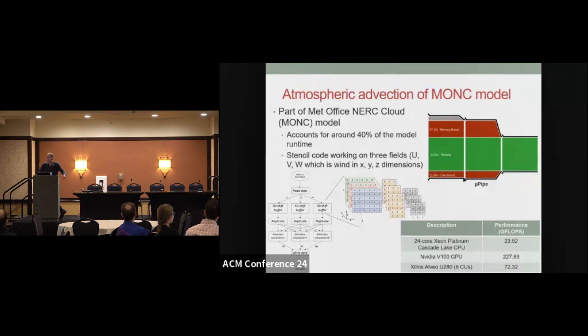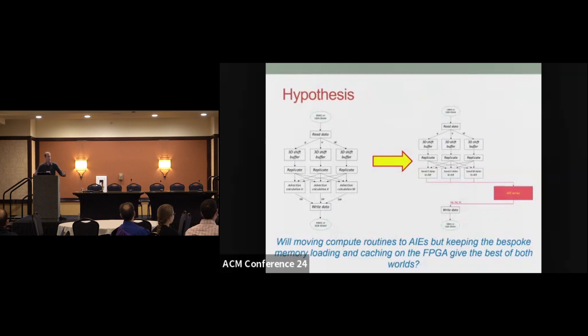In previous work, we moved this to a U280 FPGA, really looking at specializing the PL side of things for the memory architecture with a 3D shift buffer to try and turn that red into green. That worked compared with the CPU, but certainly the V100 GPU is a tough customer to beat. Looking at this dataflow view — our HLS dataflow regions and HLS streams — our hypothesis is that maybe with the versatile architecture we get the best of both worlds. With the PL, we can still do this tailoring of the memory to suit the application, but we've got the AI engines as our computational workhorse.